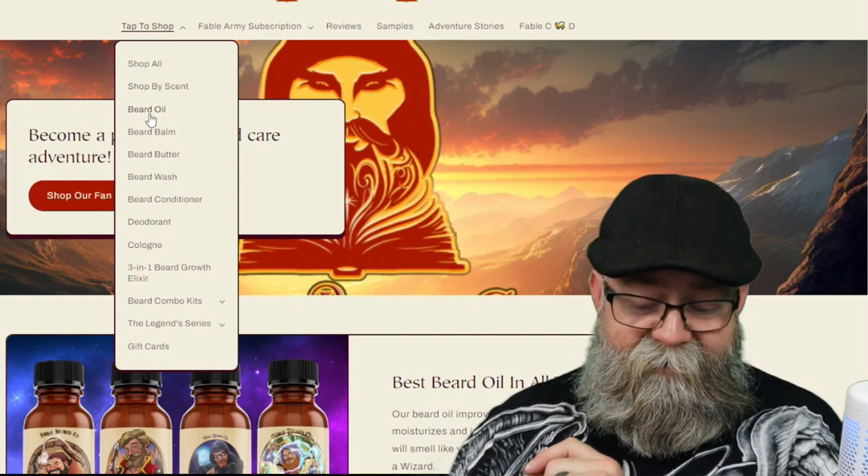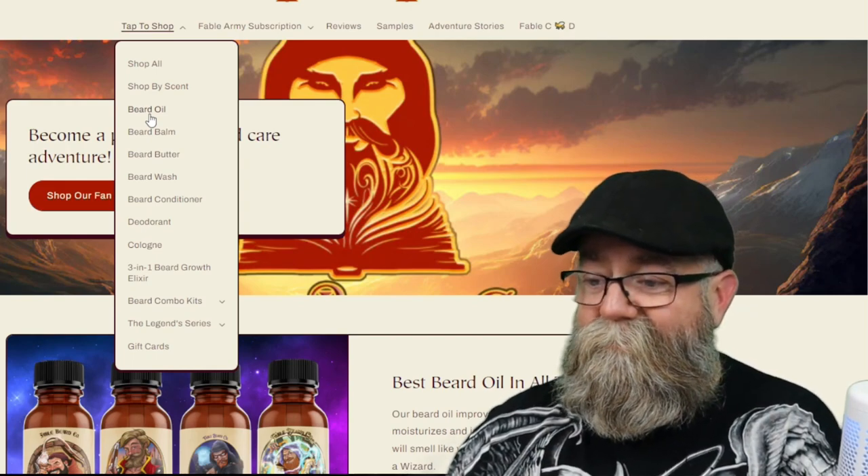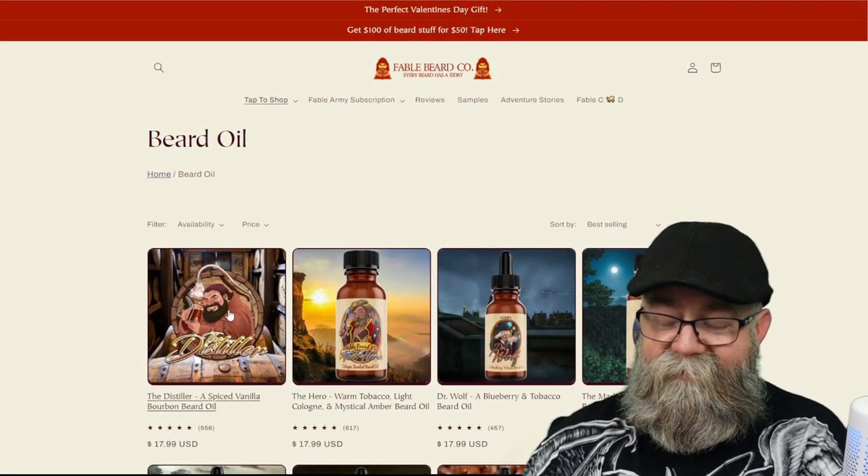Let's go ahead and get into this review. I got a beard oil and a beard butter, so let's first talk about the beard oil.